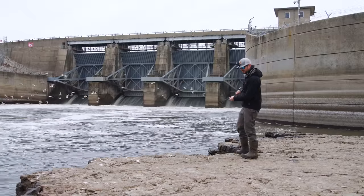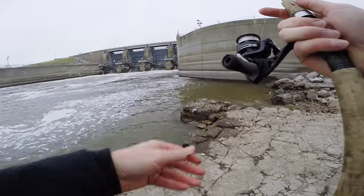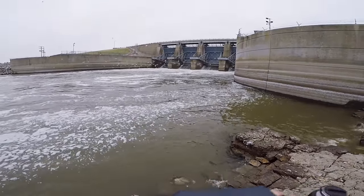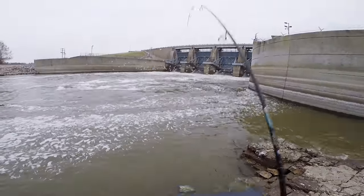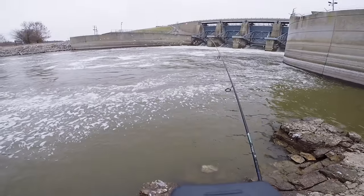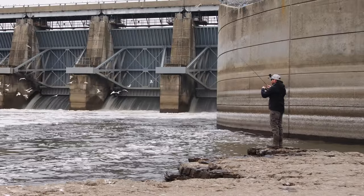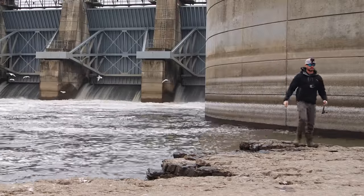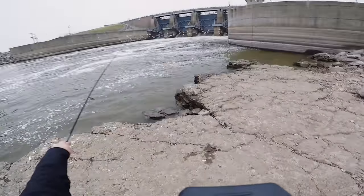This spot is looking awesome. I'm going to toss out this curly tail grub and see if I get something to go for it. There we go guys, fish on! Holy cow, this feels like a big one. You guys, I have a big fish on but I'm caught on something. He's still there — I think I'm caught on fishing line. Dang it. That's frustrating. Almost had him to the bank but I guess there's a bunch of fishing line tangled up down there.